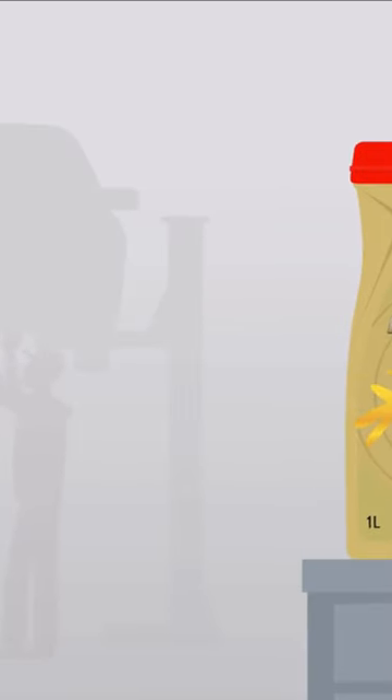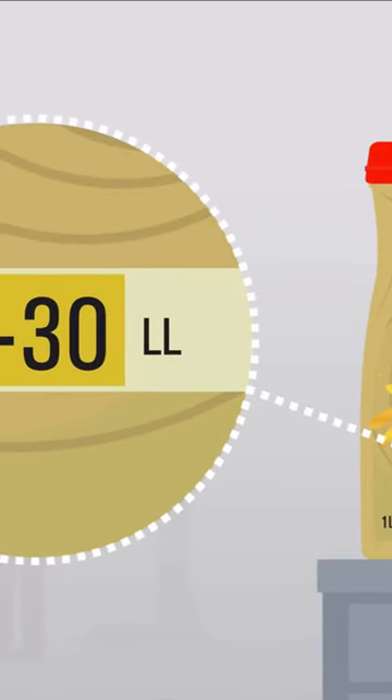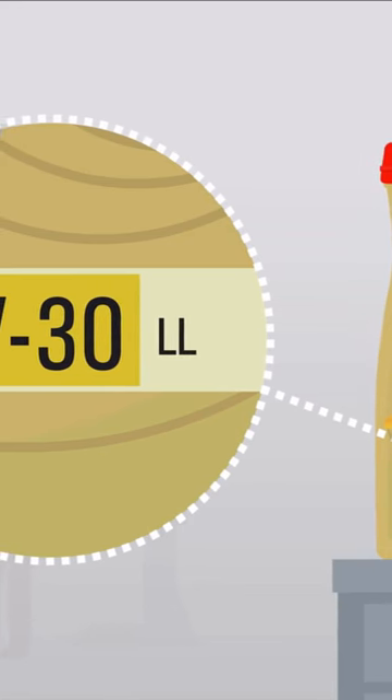It's quite simple actually. The number before the W, which stands for winter, indicates the viscosity at low temperature — for example, before you start your engine. The number right after the W stands for viscosity at 100 degrees Celsius, which is near the normal operating temperature of your engine.